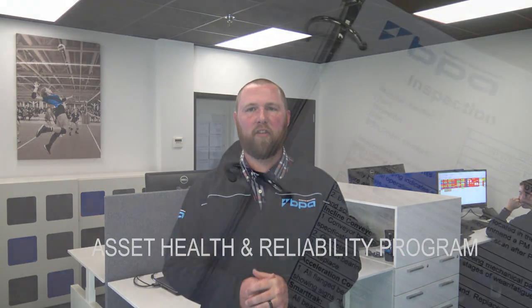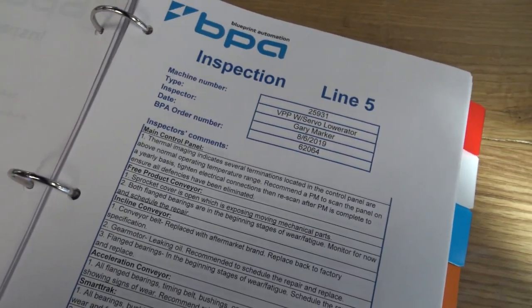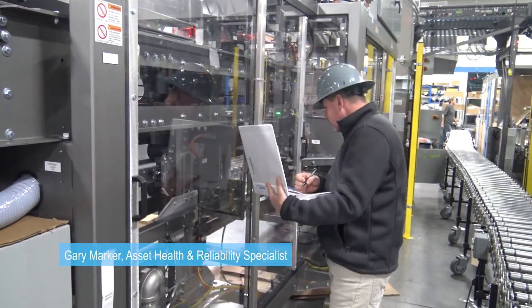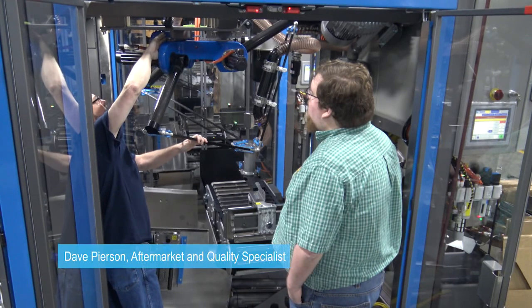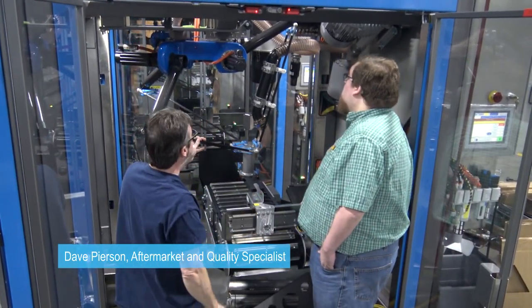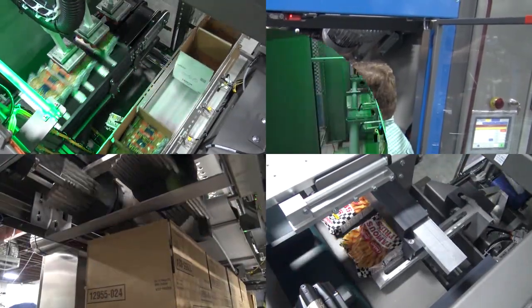One of these is the Asset Health and Reliability Program, better known as the AHRP. The goal of this program is to build an ongoing relationship with the customer and extend the life cycle of the customer's equipment. Blueprint Automation will not just sell you a piece of equipment and walk away. We build a partnership with our customers to maintain and keep the equipment reliable beyond the expected lifespan of the equipment.